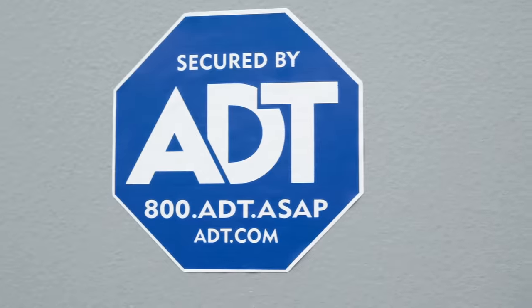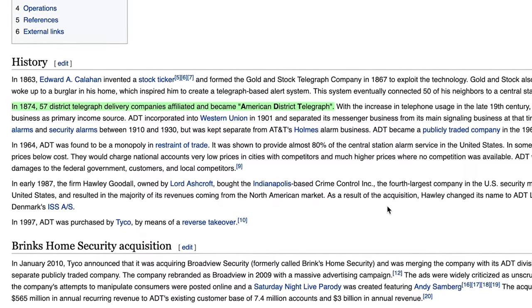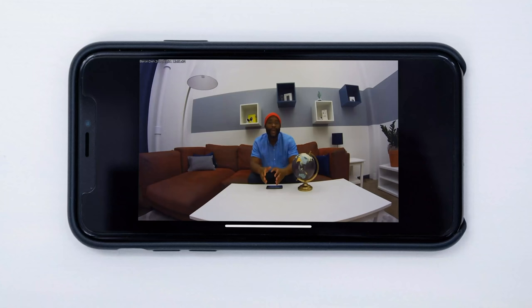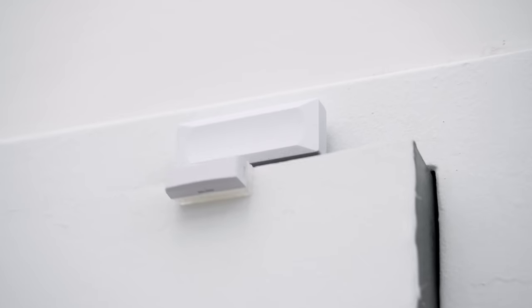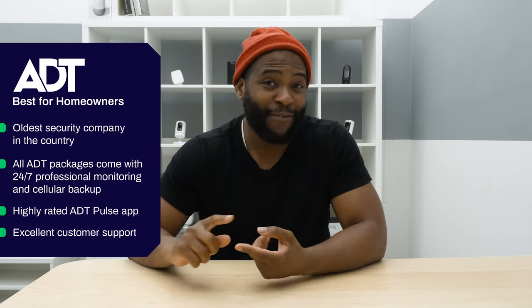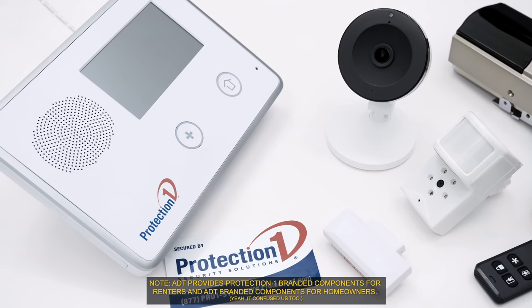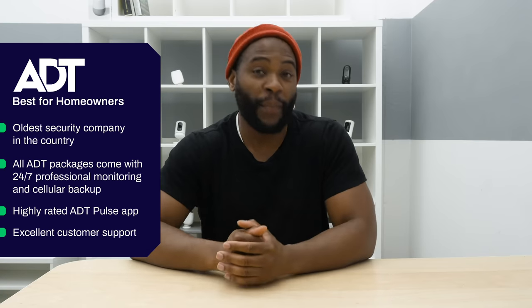The next best-of category for home security systems is best home security system for homeowners. If you're owning your home, you know you can go with ADT. They've been in the game for more than 140 years, making them one of the oldest security companies in the United States. ADT brings a lot to the table with a very robust home security package. We went with the video package, which gives you not only motion sensors, door and window sensors, but also a video doorbell and smart locks. There are other components you can add to protect every element of your home.